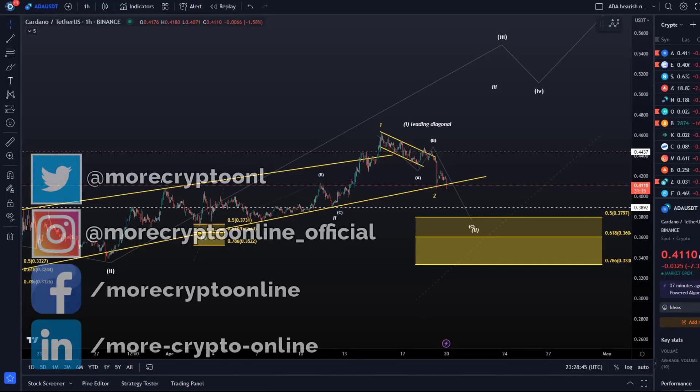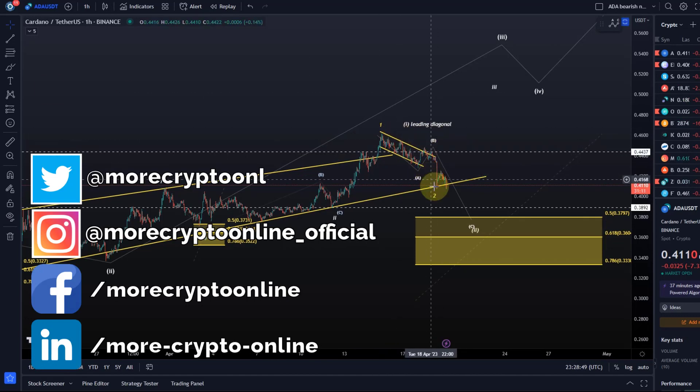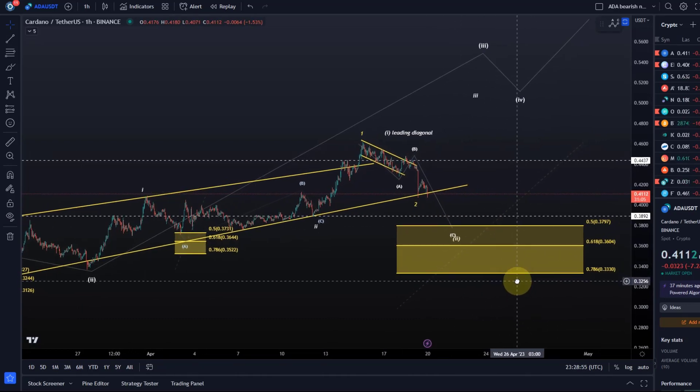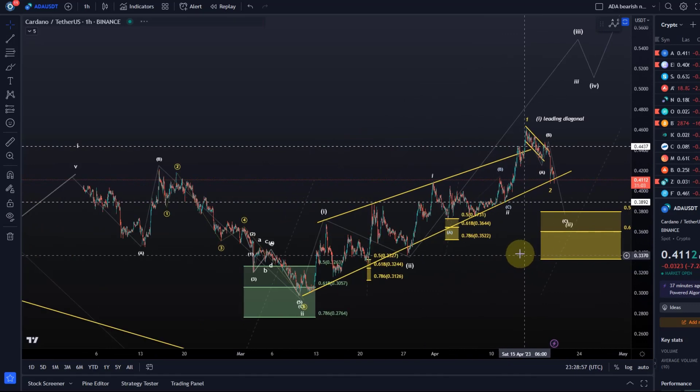Hello and welcome to another update video about ADA. We are coming down, and I think we have a good chance to hit this support area down here between 33.3 and 38 cents.